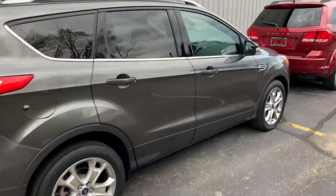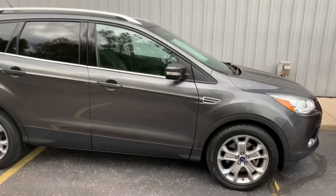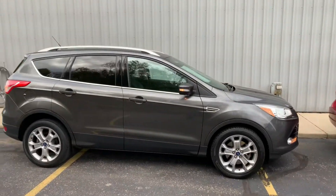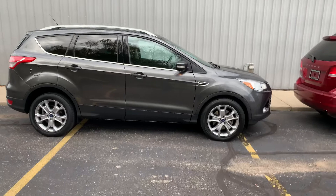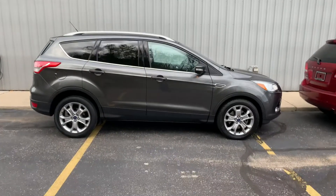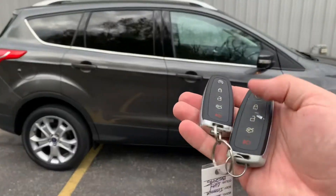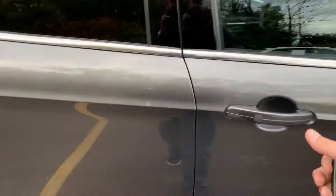Ladies and gentlemen, look at this little beauty — it's a 2015 Ford Escape Titanium front wheel drive, knee-deep in Firestone Destinations. It is stunning. It's got the tech package, moonroof, backup camera, Bluetooth, two sets of keys, push button start with remote start, and the keyless go fob.